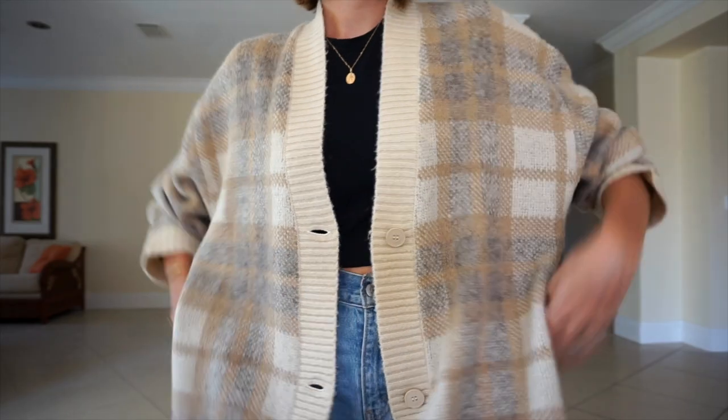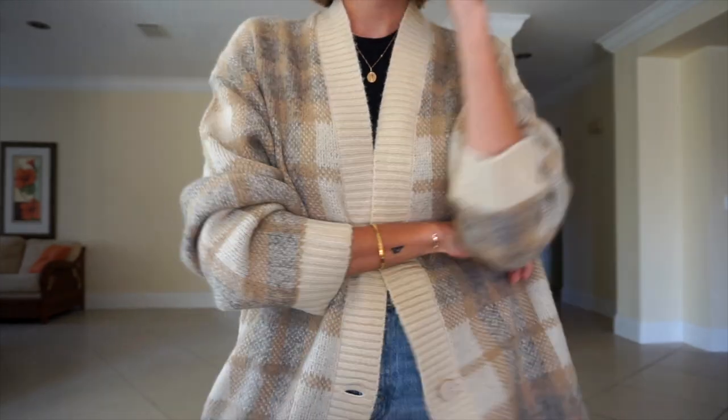I also like to throw on a cardigan when it's a little bit chillier out. I am wearing a longer, kind of cozier cardigan. This one's from Oak and Fort.